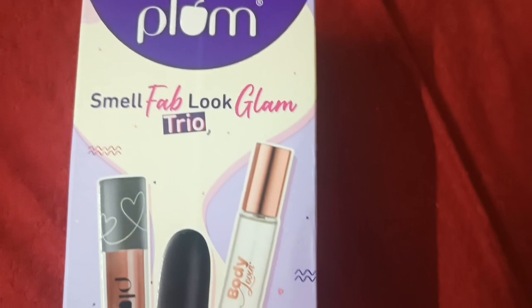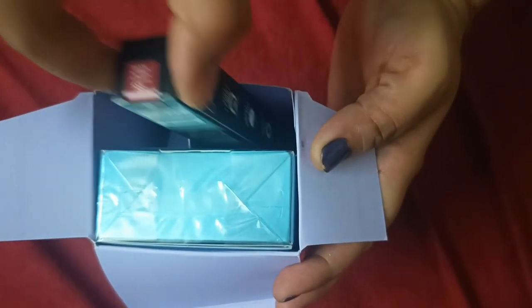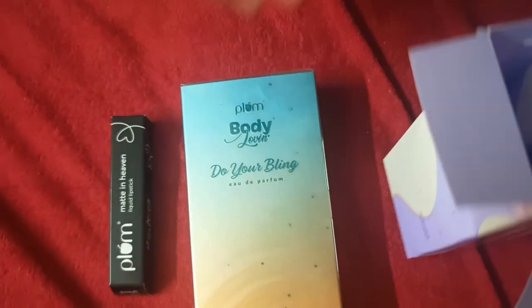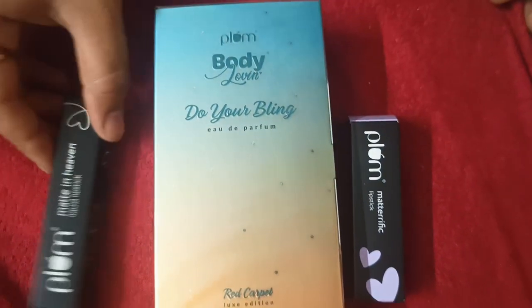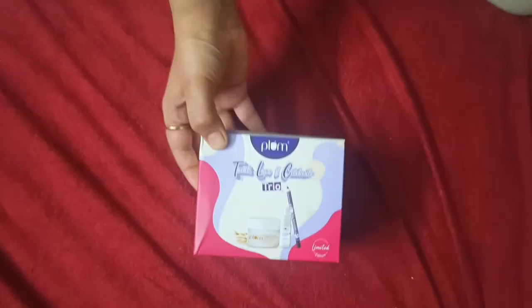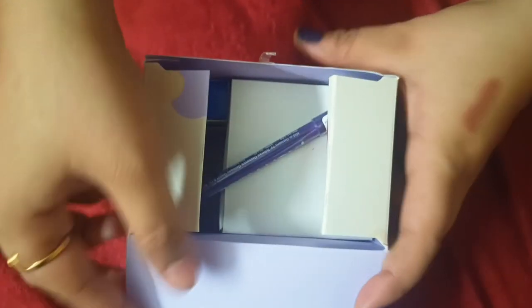This is also my main freebie. In this box, I have three products: one liquid lipstick, one bullet lipstick, and one perfume. This perfume is also very long lasting — up to 5 to 10 hours. This kit is free, and it is my second free gift box.